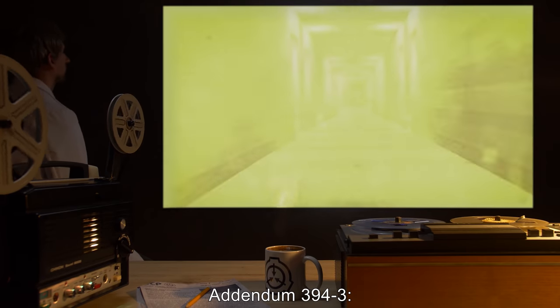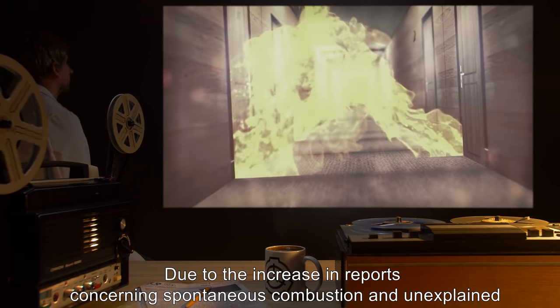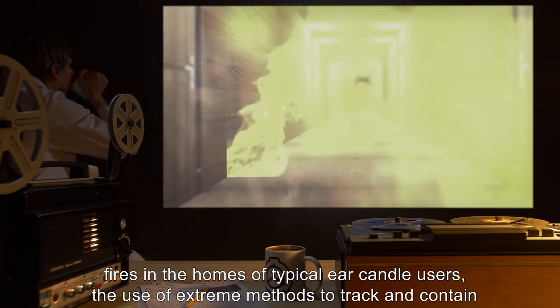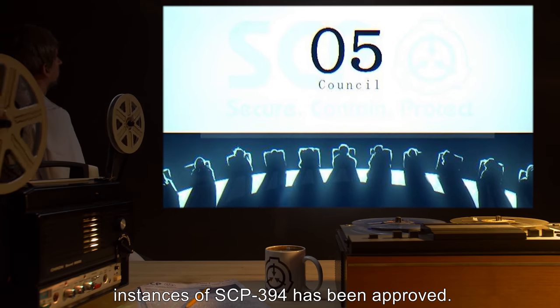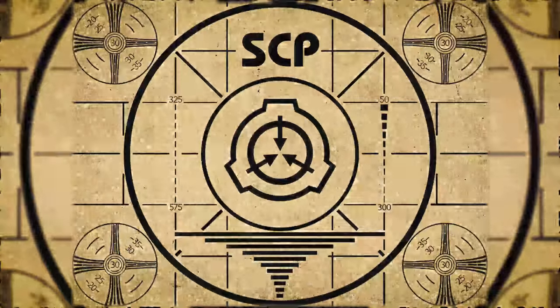Addendum 3943: Due to the increase in reports concerning spontaneous combustion and unexplained fires in the homes of typical ear candle users, the use of extreme methods to track and contain instances of SCP-394 has been approved. O5. Lesson complete.